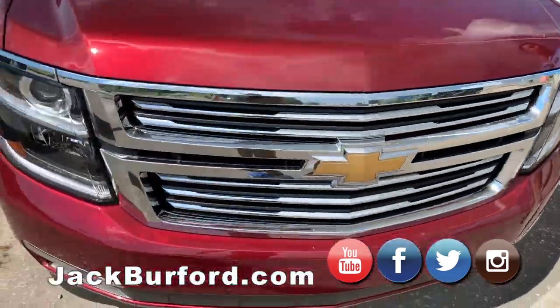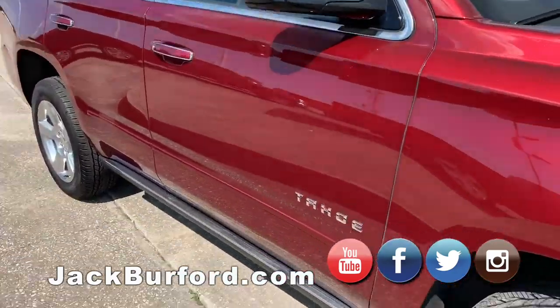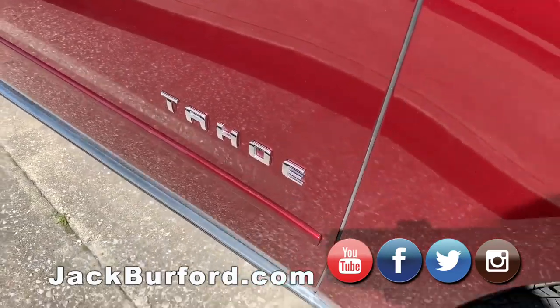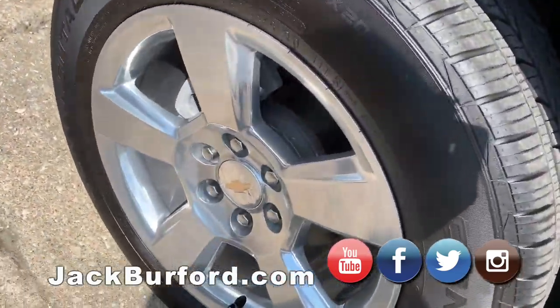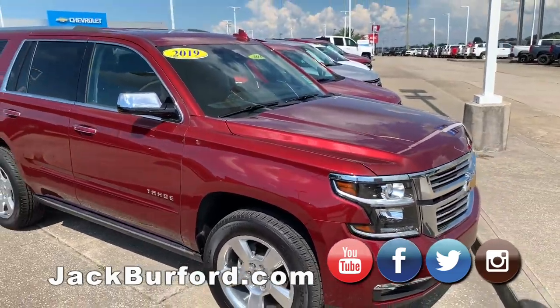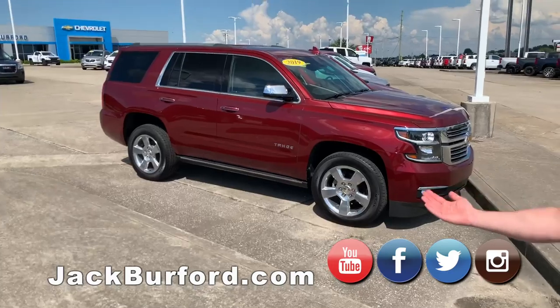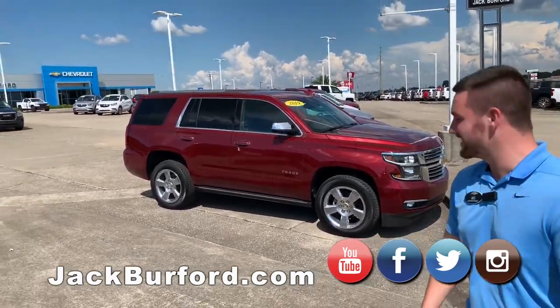This Tahoe right here, guys, has literally every option you could possibly get on a Tahoe. It's a 2019 model with only about 7,000 miles on it. It's loaded. CarGurus has this thing at $2,000-plus below market value — that's a deal. It's got power running boards: you open the doors up, the running boards shoot out. I wish I had the keys to show you. It's nice.